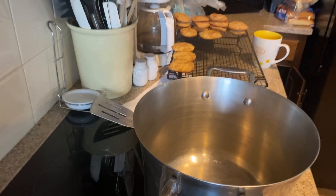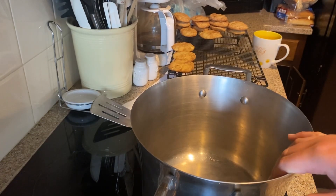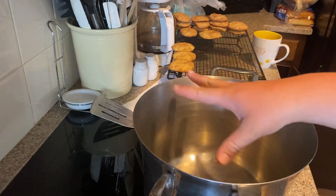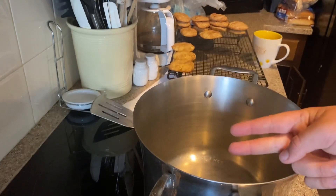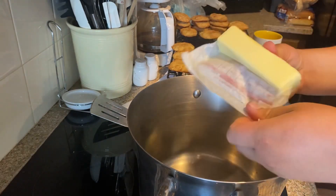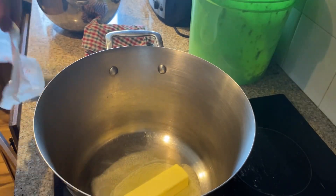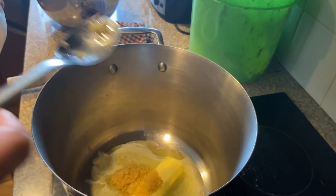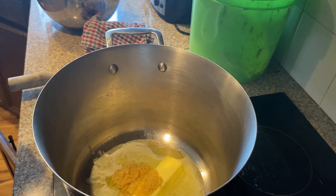So what I'm going to do first is add a stick of butter. Once the butter melts we're going to add minced garlic - a heaping tablespoon. We love our garlic around here.